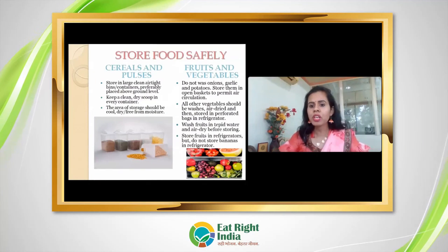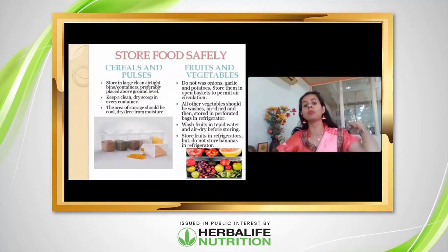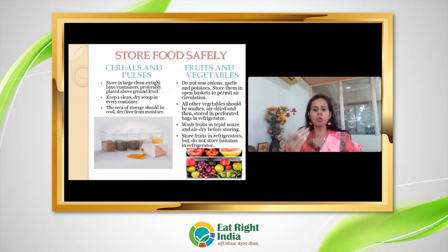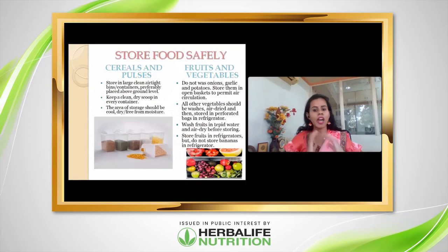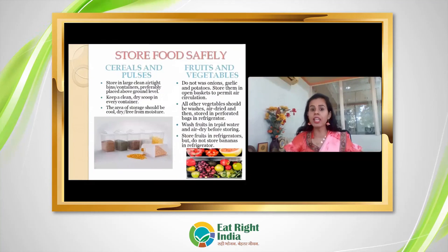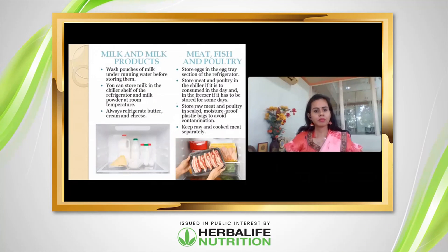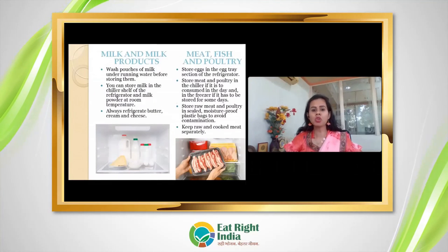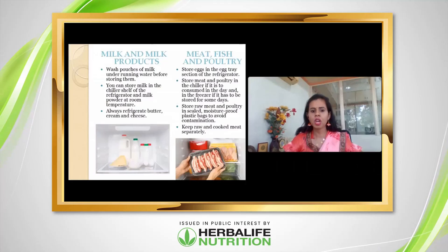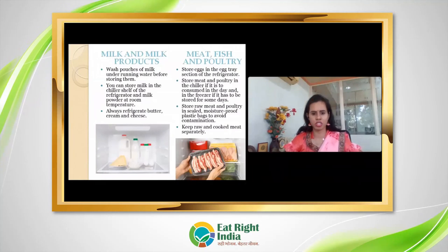For fruits and vegetables, items like onion, garlic, and potato should not be washed before storing, but other vegetables can be washed, air-dried, and stored in the fridge in perforated bags to allow proper ventilation and maintain texture. Fruits can be refrigerated, but bananas should not be kept in the fridge. Milk pouches and milk products should be refrigerated. Butter, cheese, and cream should always be returned to the refrigerator after use.